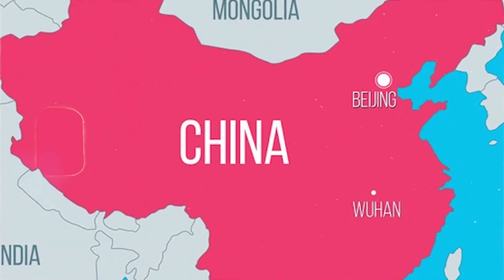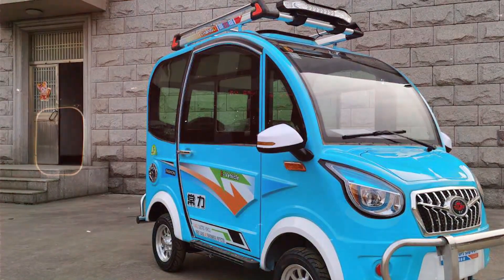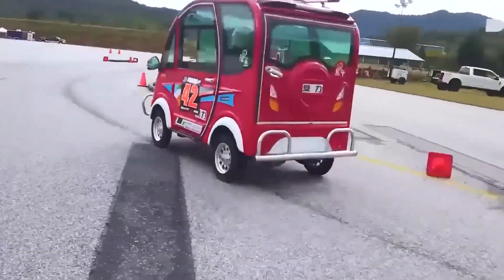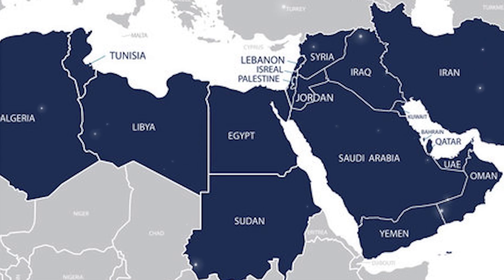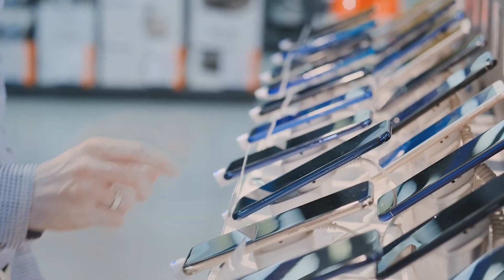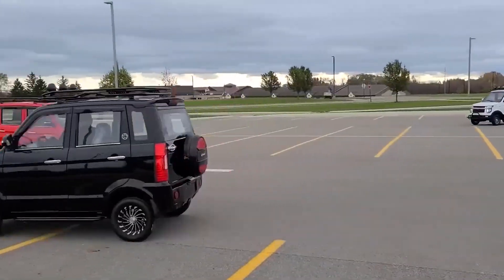Currently it's sold mainly in China, but insiders suggest Changli is eyeing expansion into Asia, Africa, and South America — regions where fuel prices are crushing and incomes are lower. If it passes international safety standards, Europe and the Middle East may follow. If that happens, the ripple effect could be massive. Remember when Chinese smartphones disrupted the global market? This could be the automotive equivalent.